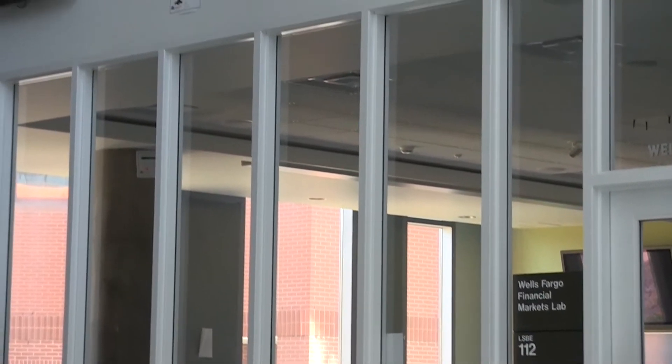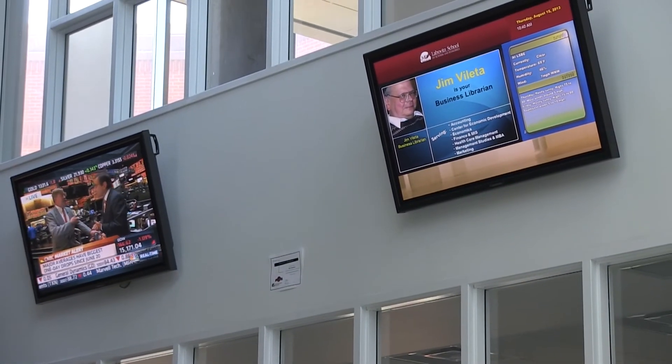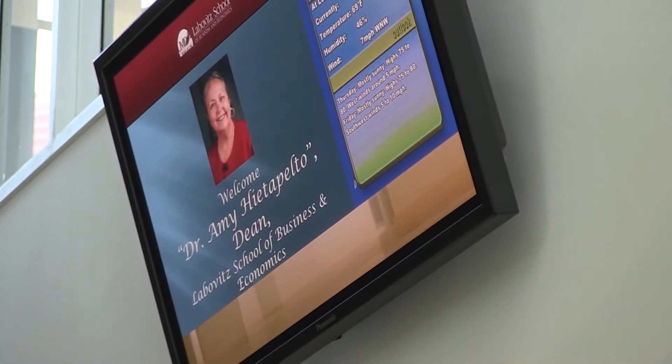Students are kept informed about upcoming events, recruiters coming to LSBE, scholarship deadlines, and other important notices via three digital screens placed around the atrium.